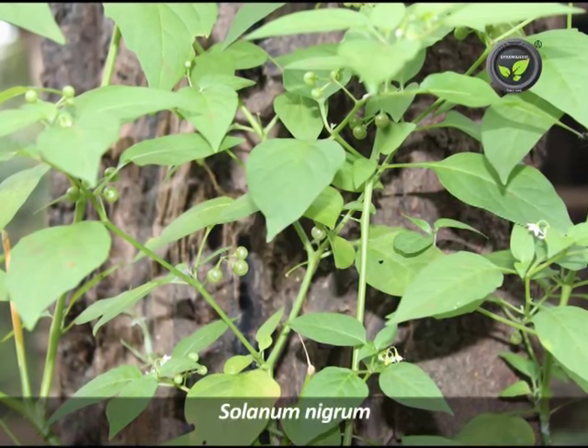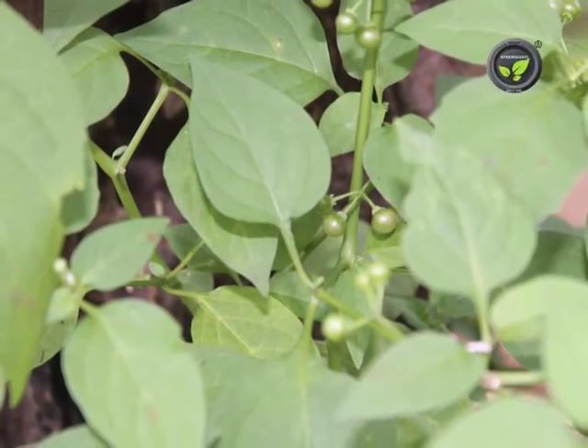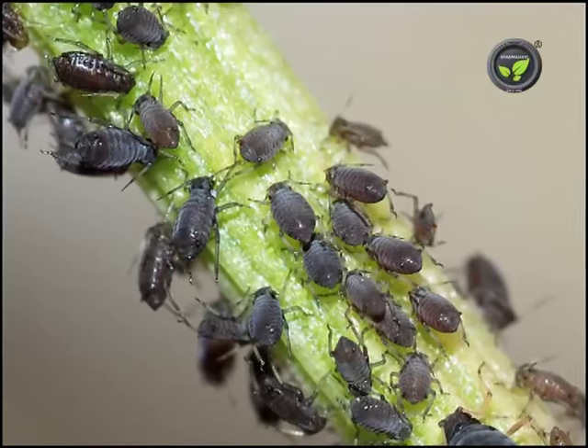Black Nightshade, or Solanum nigrum, is an annual plant. Use the whole plant with fruits for the control of aphids and lice.